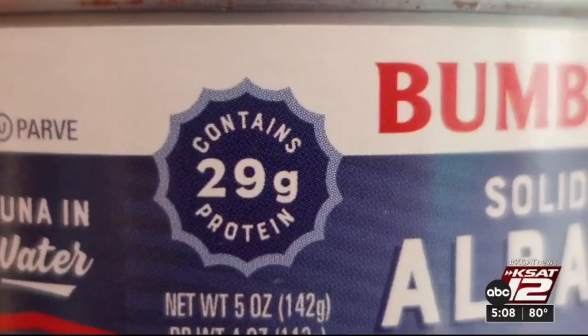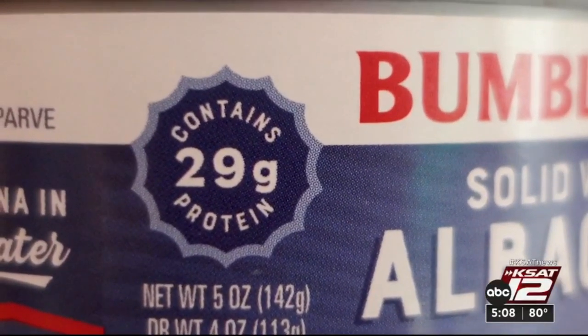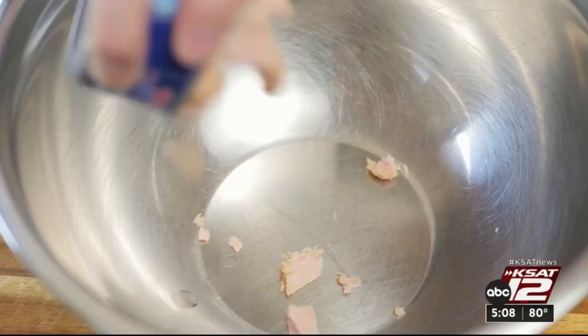Canned tuna. It's cheap, convenient, and full of protein and omega-3 fatty acids. But tuna, just like other fish, can contain mercury. And if you eat a lot of fish, you can expose yourself to this potentially dangerous heavy metal.